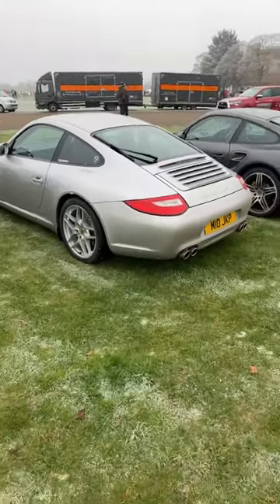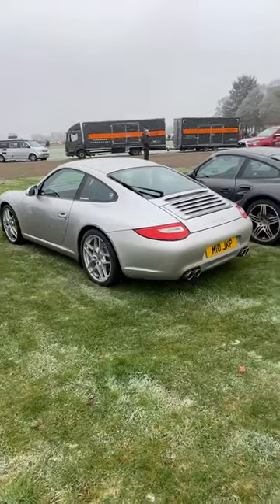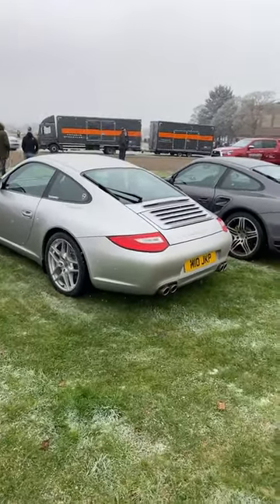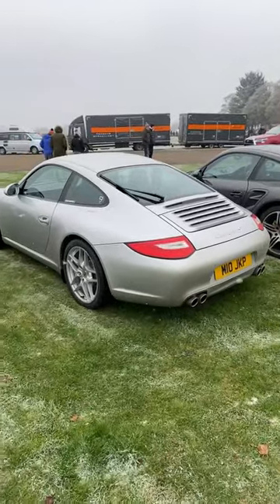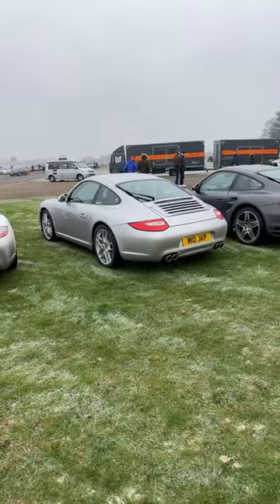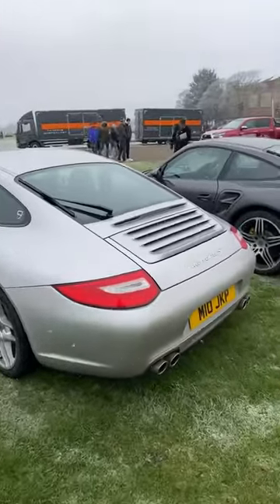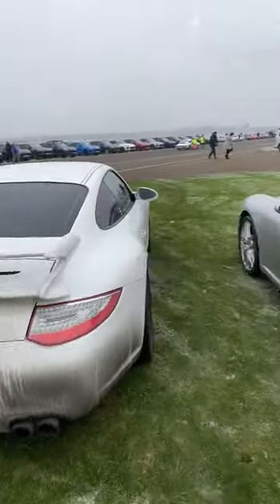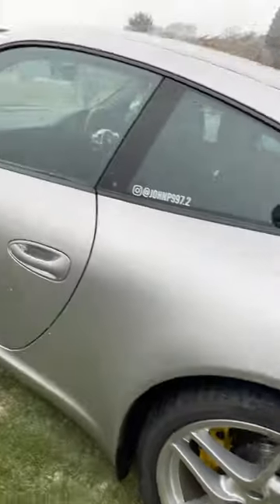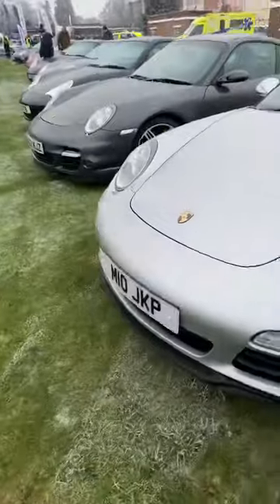For those asking how to sign up for the Patreon account: go to the 9works website, click on any of the podcast episodes, and there's a link at the bottom. It's to support the podcast going forward — we're going to do more and grow it. In any case, we've got another 997.2 C2S — obviously with the flat-back non-aero kit.